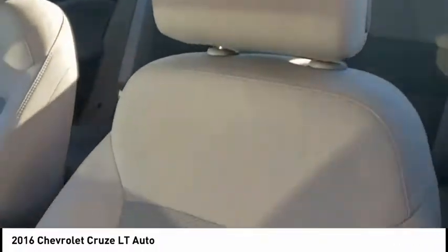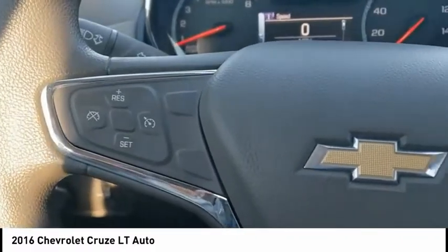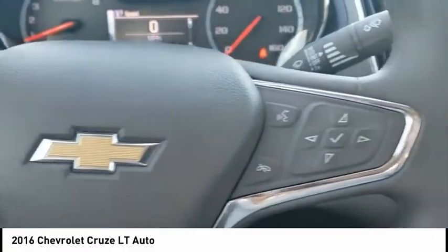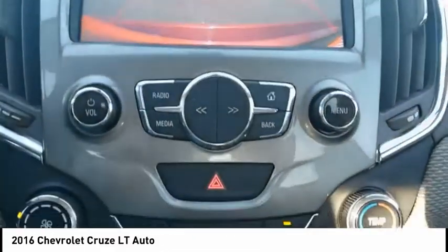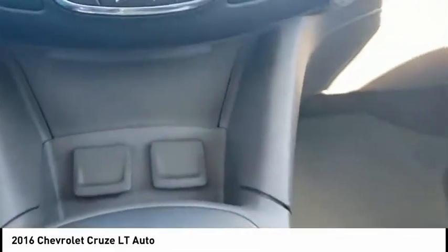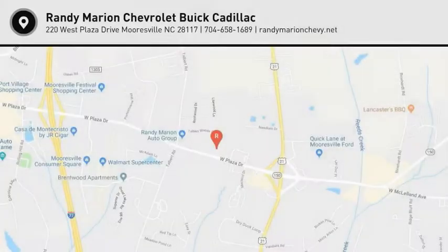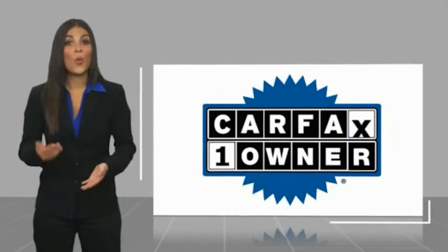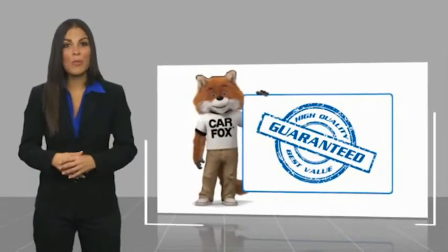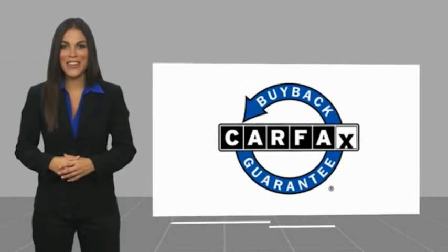This is a one owner vehicle, with a Carfax vehicle history report. Be sure to find a complimentary copy of this report online or contact the dealership. This vehicle qualifies for the Carfax buyback guarantee.